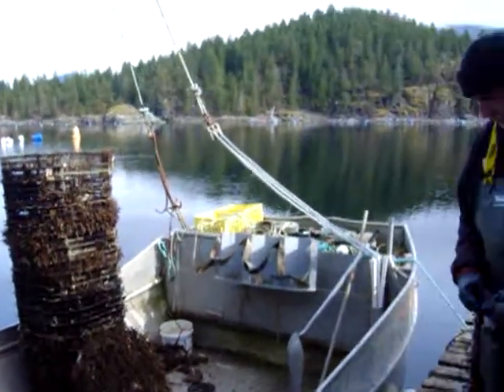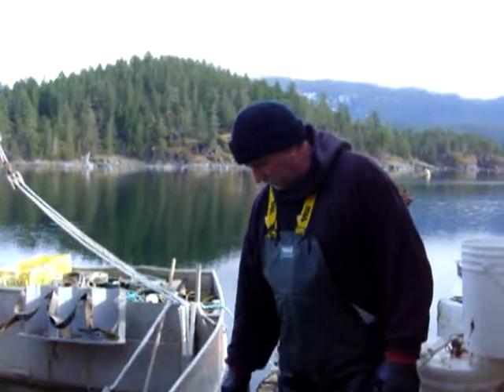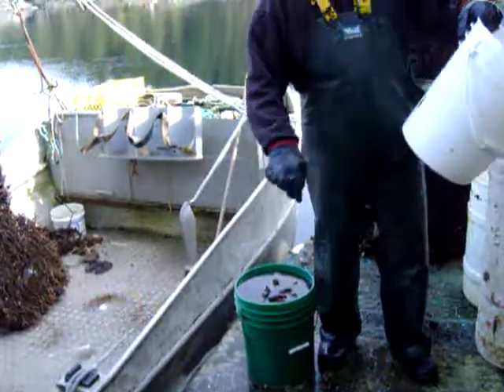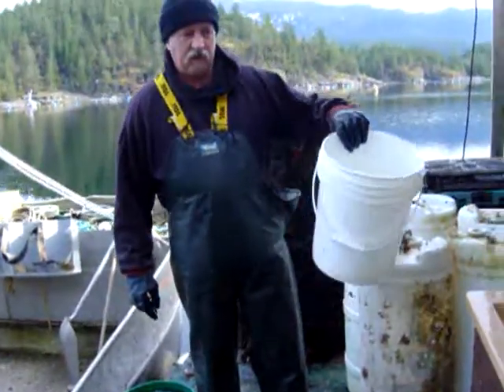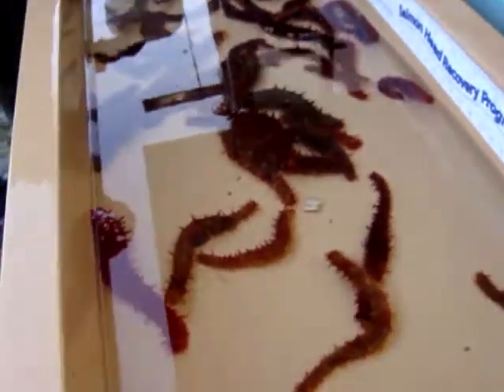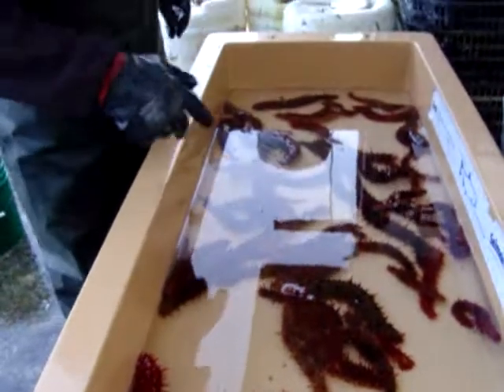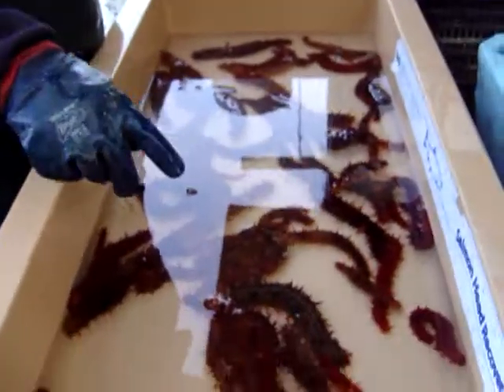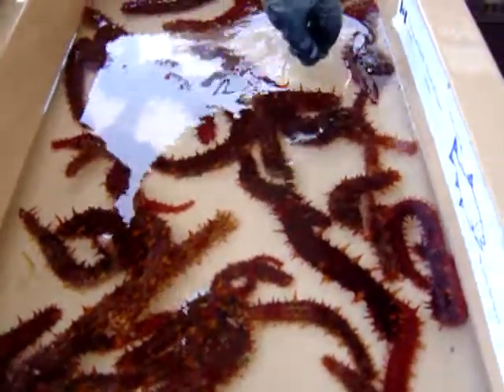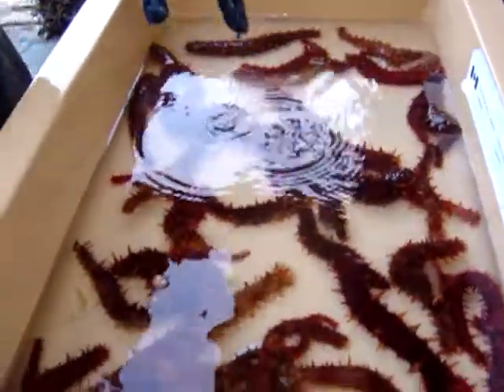We grabbed a couple of five-gallon pails of mussels, and about three quarters of a pail of cucumbers — maybe half to three quarters. Here's the different sizes we got, as you can see, from tiny little babies all the way up to over a foot long, so from about an inch to a foot in size.